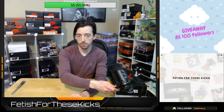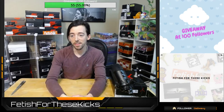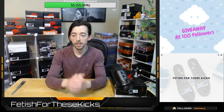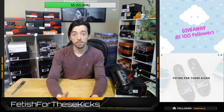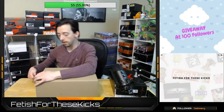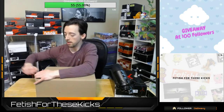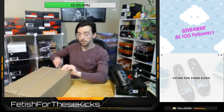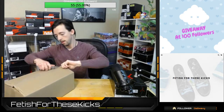Alright guys, we've got just two more packages we're going to be looking at together, and then I will go over my price drops — all the items that had price drops on fetishforthesekicks.com this week, at least the ones that are still available as of today. Alright guys, we are on a good streak for shoes we have yet to see on stream before. Let's see if we can keep it going — two more.